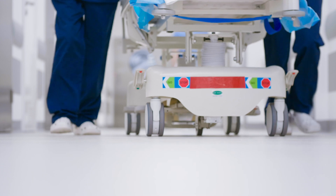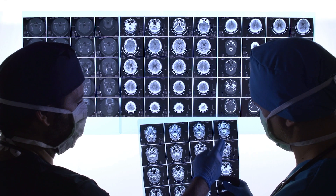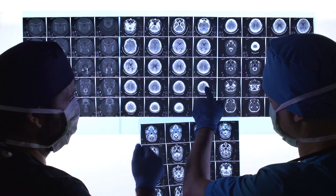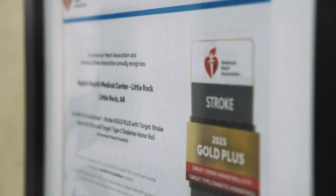The minute I crossed the threshold, all hands were on me. They took a CT scan, determined that I had a clot — not a bleed, but a clot. And the next thing I know, they put me back on my gurney and they were giving me a sedative to go to the operating room. That day they broke a record for this hospital. I was the beneficiary of that. They saved my life.